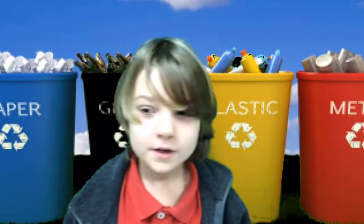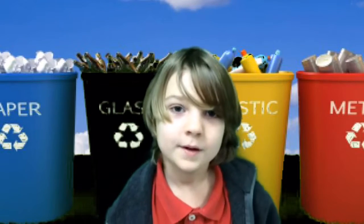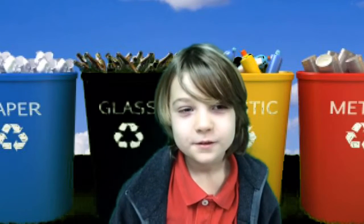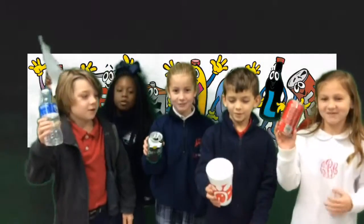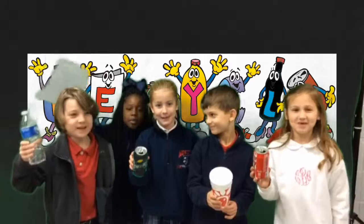There are different materials that you can recycle: plastic, paper, cans, styrofoam, and glass. Together we can recycle and make a big difference.